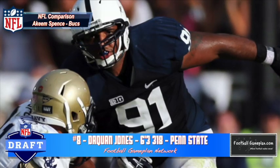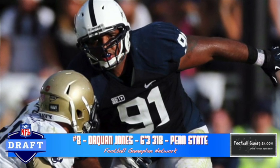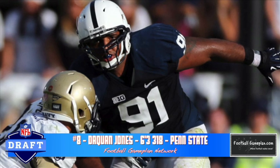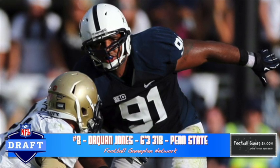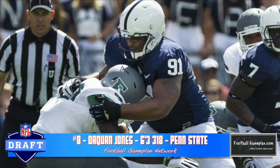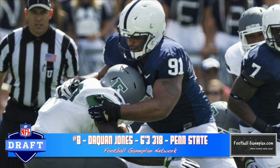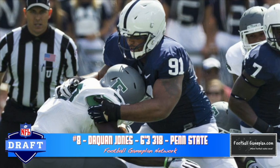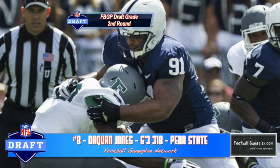At number eight I have Daquan Jones out of Penn State at 6'3", 318 pounds. He has quickness for a man his size. He's technically sound and he fights through double teams very well. He's been well coached throughout the course of his collegiate career. Reminds me a lot of Akeem Spence that plays for the Bucs. Now he has inconsistent leg drive — a lot of times you see him stop and get stonewalled at the line of scrimmage. He's going to have to fight through that and continue to pump his legs, but overall you have to like what he brings to the table.